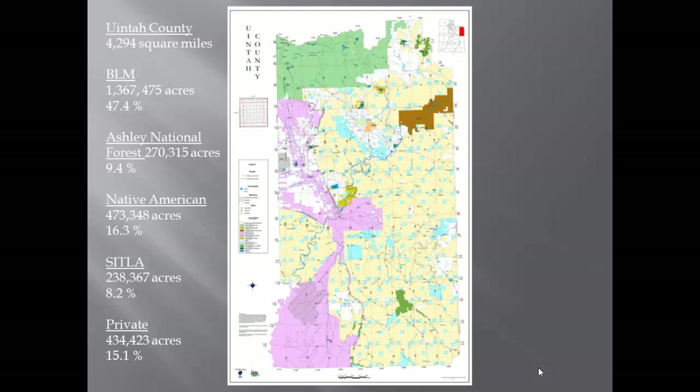Native American lands are shown in lavender. School trust lands make up approximately 8% — the small blue squares spread throughout the county — and were set up to help finance public schools. The county has direct jurisdiction over private lands, which make up only 15% of our county. So it's important that we work well with the departments that have direct jurisdiction over public lands, and we work very closely with BLM and the Forest Service.